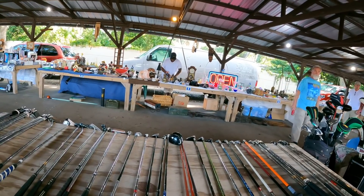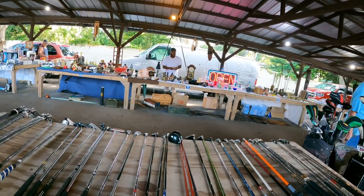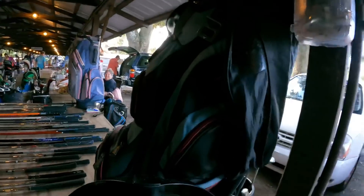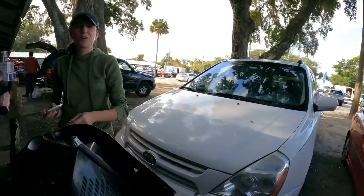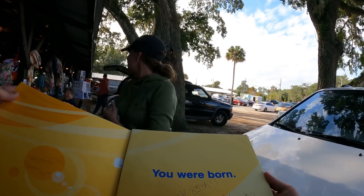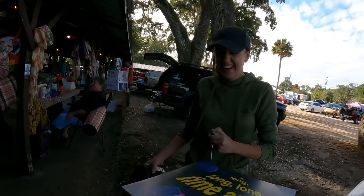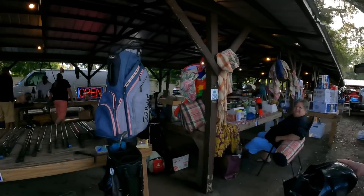Does the Vader mask have the voice changer in it? Yeah! How much do you want for that? I'll take 10 bucks. You got a deal! You're gonna know I'm coming in the room. It's like the birthday card thing — that's cool. All right, that's the Disney stuff. All you need is Pyrex.